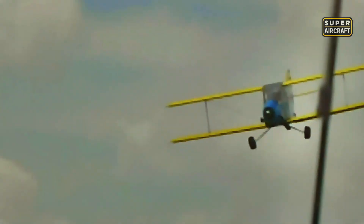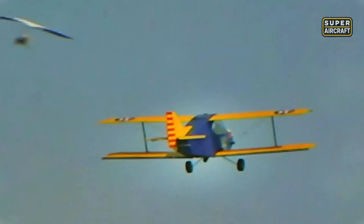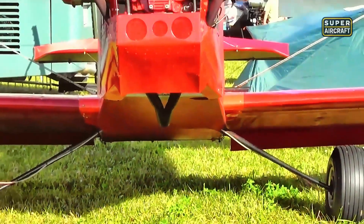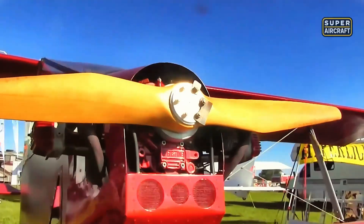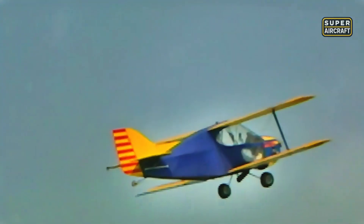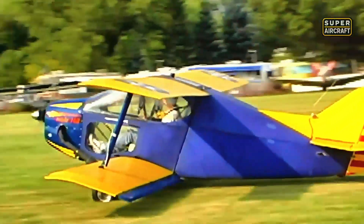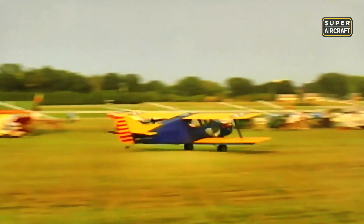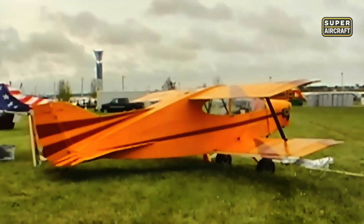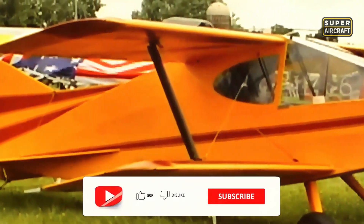Maximum takeoff weights reaching 500-550 pounds included fuel, enabling flights that recreational aviation demanded without complexity that discouraged participation. Rotax 447, 503, and 582 engines producing 40-65 horsepower provided power plants that two-stroke enthusiasts maintained confidently using skills developed through snowmobile and personal watercraft experience. Cruise speeds settling around 55-75 knots satisfied local recreational flying without pretending to compete against cross-country machines costing exponentially more while delivering marginal practical advantages for missions never extending beyond a 100-mile radius.